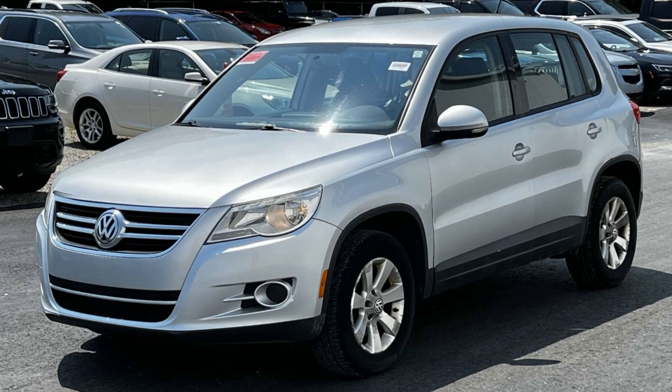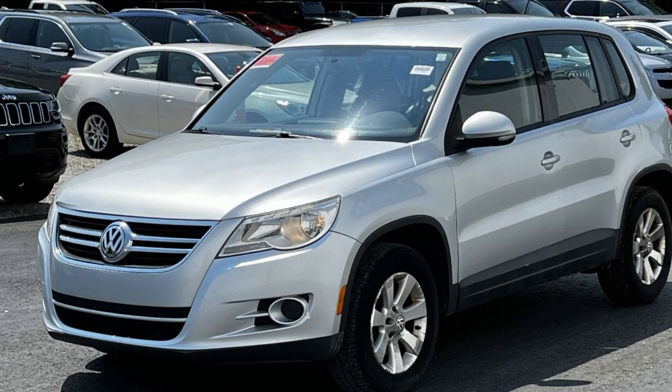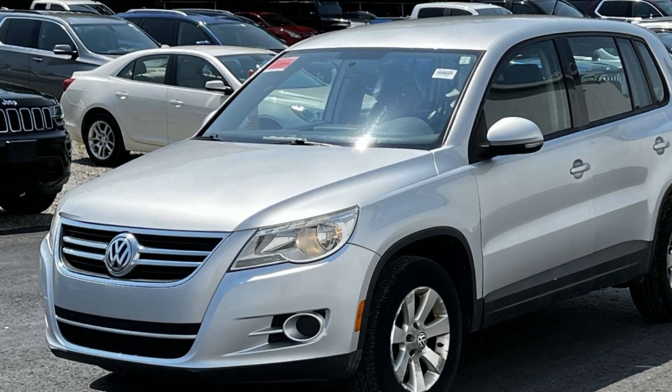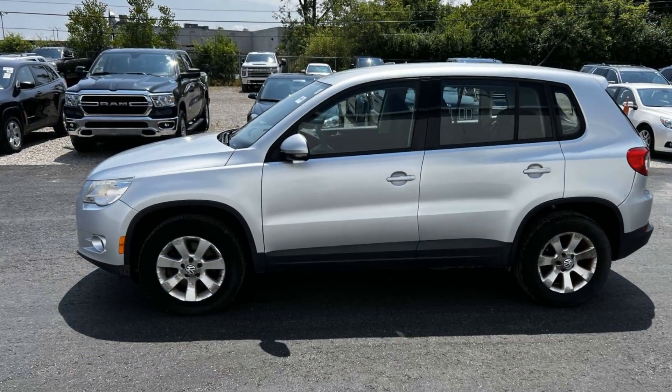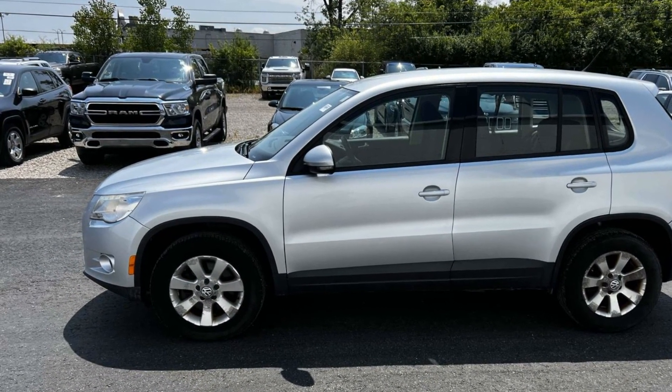2009 Volkswagen Tiguan. This SUV offers space as well as power and performance. It brings drivers and passengers many levels of convenience with its turbocharged engine,